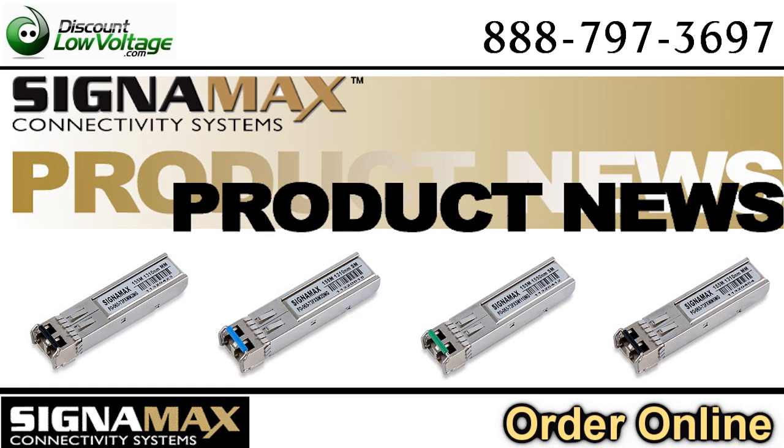You've got Ron with Signimax. You can go ahead and contact him, or you can contact us at discountlowvoltage.com, and we'll take care of you. Thank you.